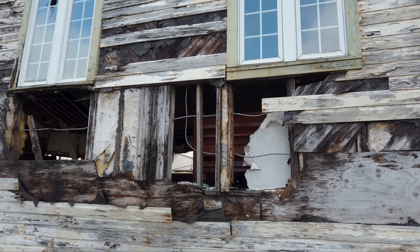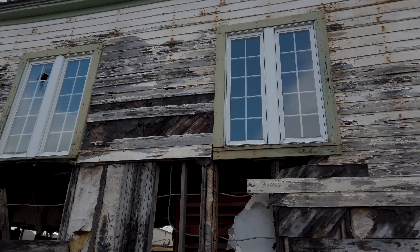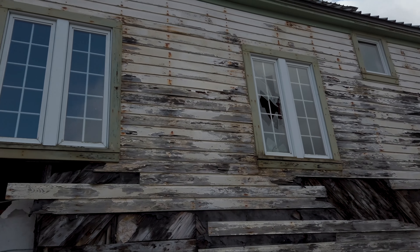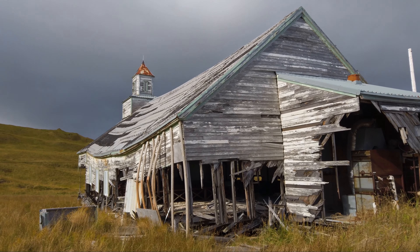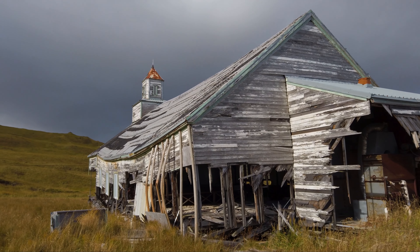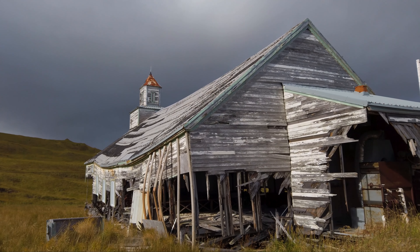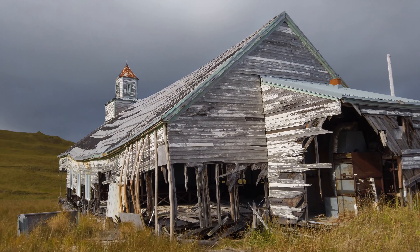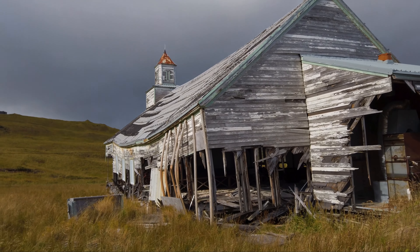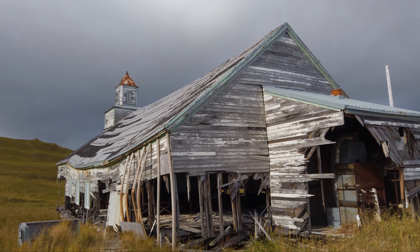It is completely broken — I cannot believe this thing is standing. Those windows, whoever put them in deserves a raise because they're barely rotted in the slightest. From this vantage point, you can definitely see the danger. This roof is going to collapse. Look at those trusses right there — they're just bent. This thing probably has less than two years maximum, if that. We'll see how the winds treat this building.